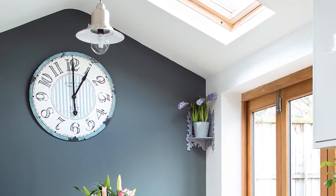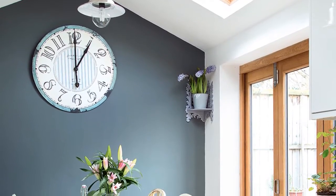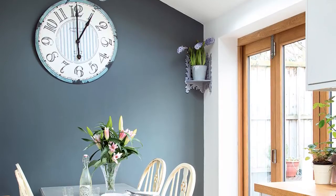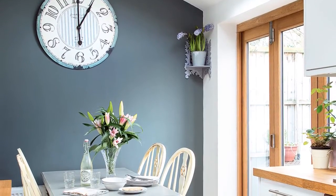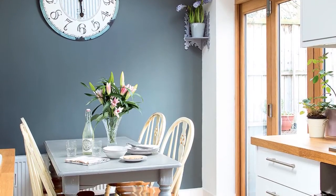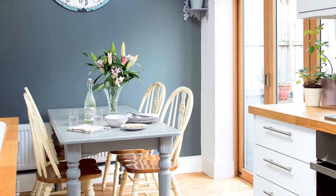The kitchen, with its smart grey wall, was already there, so Fiona added country-style touches which sum up her relaxed style. French windows to the garden and a skylight flood the room with sunlight. To complement the wall colour, Fiona painted her table in Annie Sloan's Louis blue chalk paint.